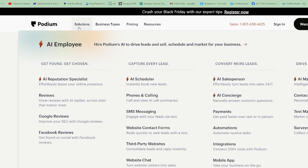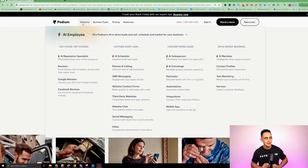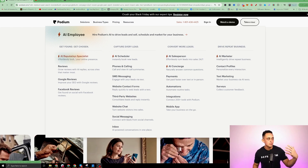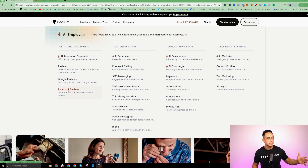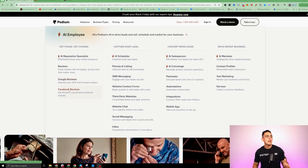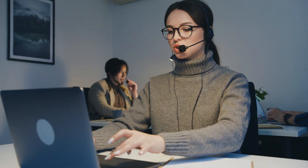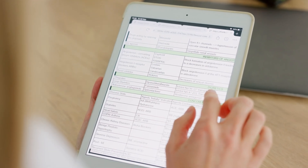If we go to Solutions, you'll see all the things that they offer. I'm going to show you how to copy all of this without having to develop your own software. They have an AI reputation specialist to get companies more reviews — Google reviews, Facebook reviews. And then they have an AI scheduler, meaning an assistant that will make sure people are scheduling appointments the correct way.